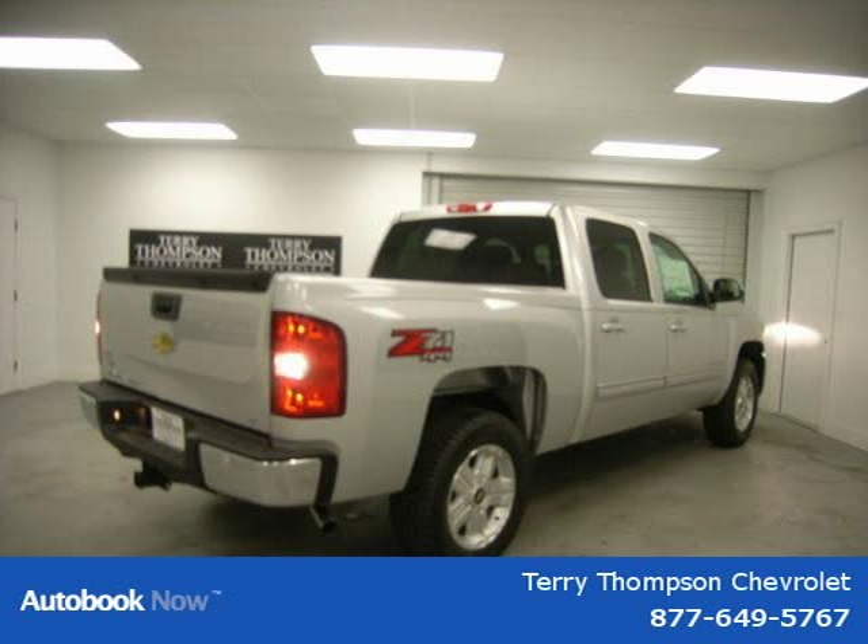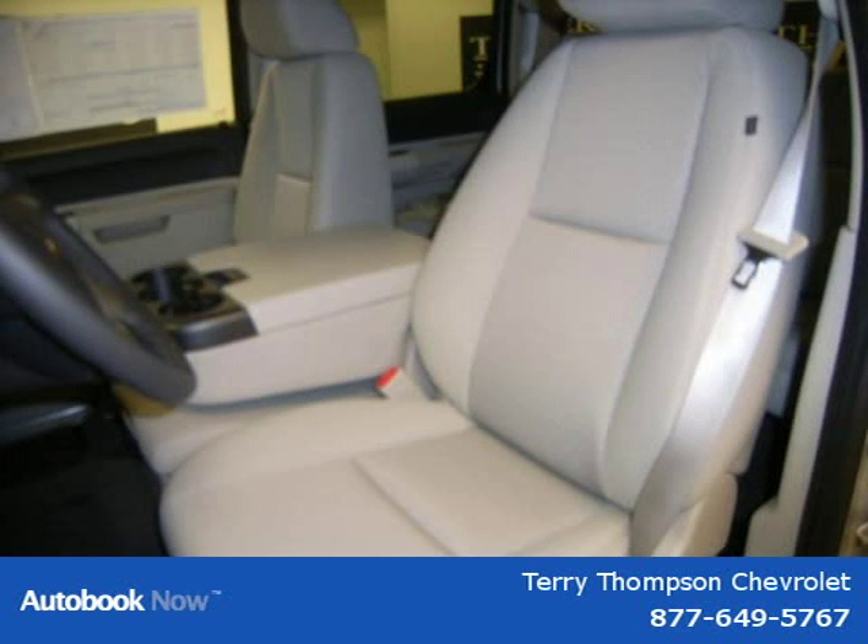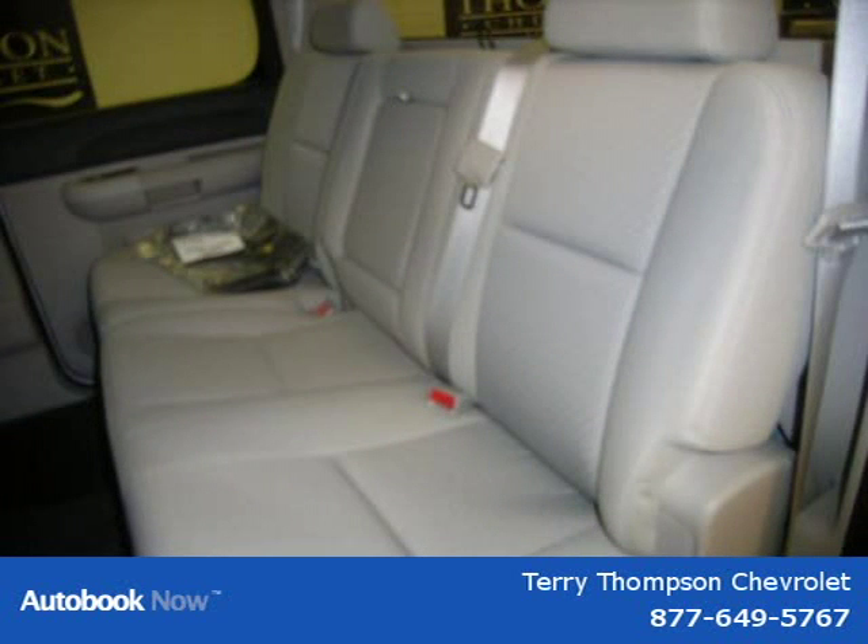This 2011 Chevrolet Silverado 1500 is located in Mobile, Alabama, and has zero miles on it. It has a beautiful silver exterior paint color, which is complemented by an interior color.